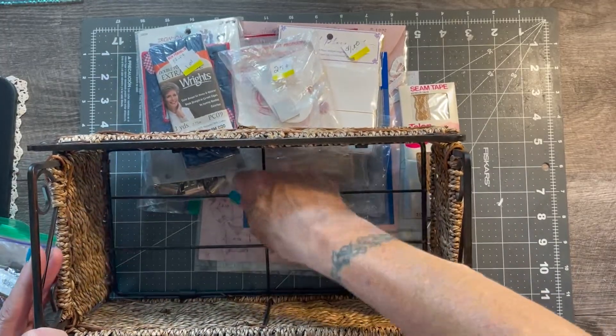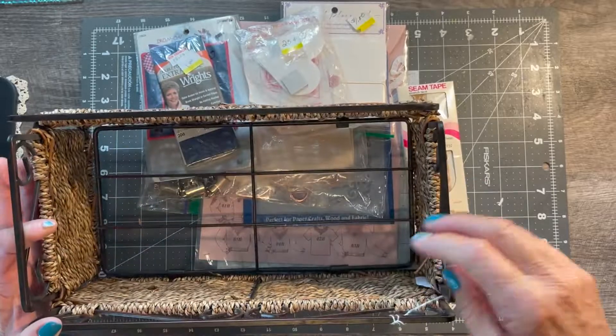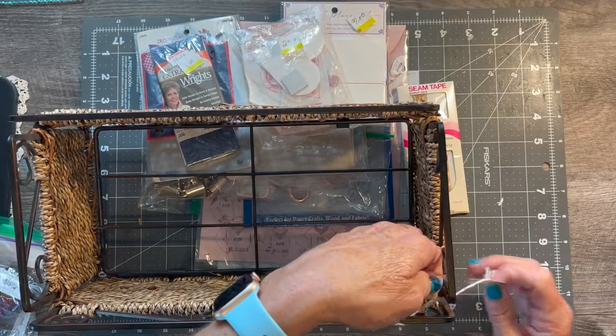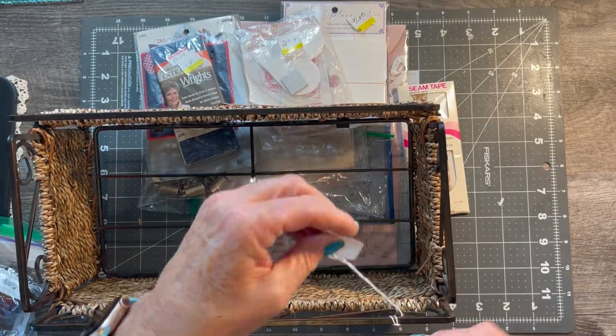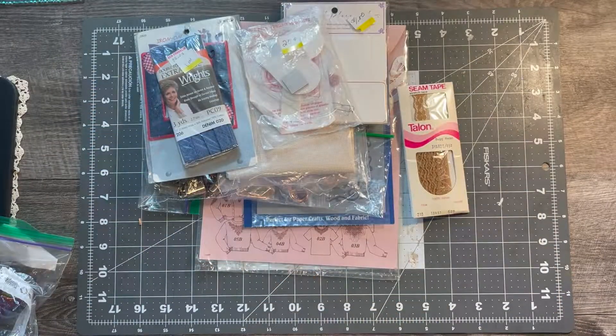I got this basket which is super cute - it doesn't have a solid bottom on it, but I think I'm going to put something on it and use it to keep some of my scraps on my desk because I don't have enough storage. I got it for five dollars, so that's not bad.